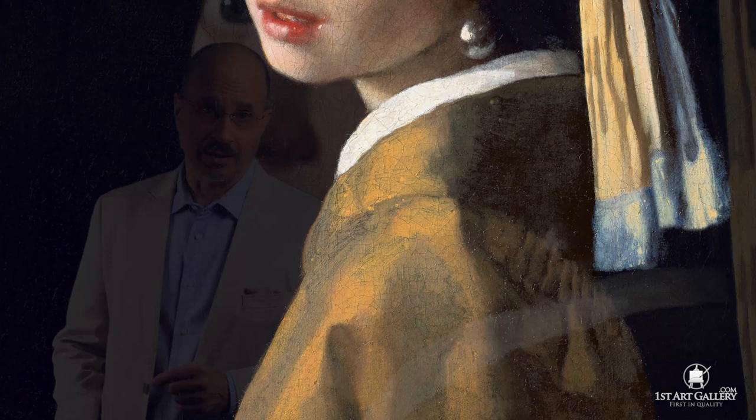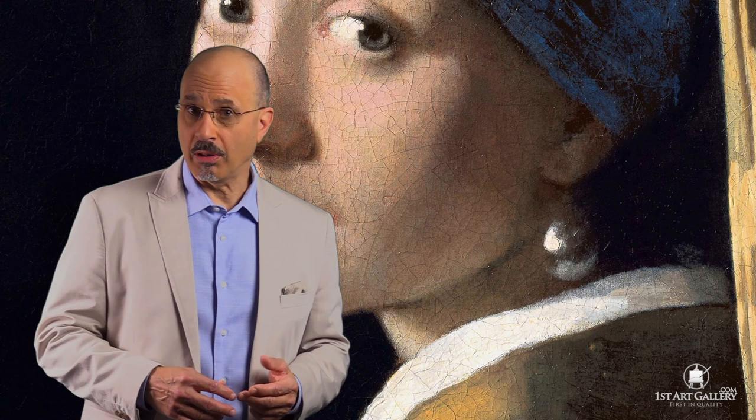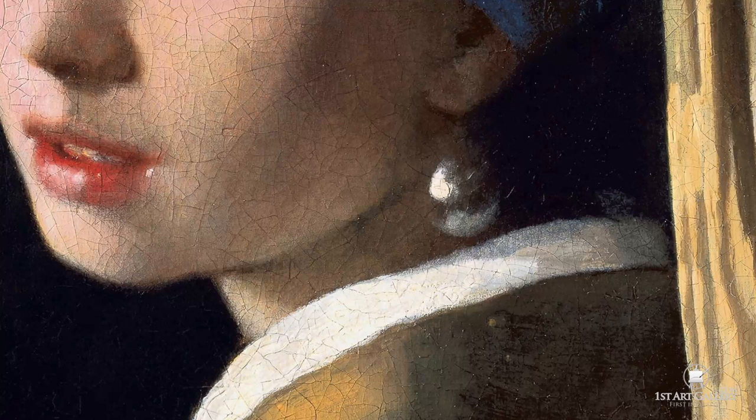Of course, there's the famous pearl earring, which may or may not be a pearl at all. First, it's too large, and second, it has these specular highlights. A pearl would have softer highlights. Rather, it looks like it's made from hammered metal.